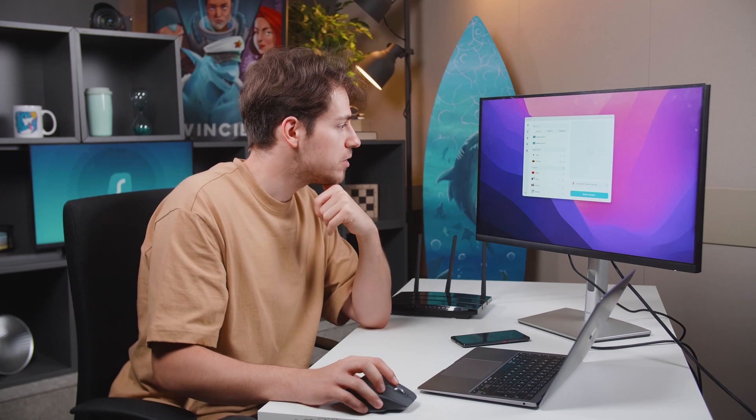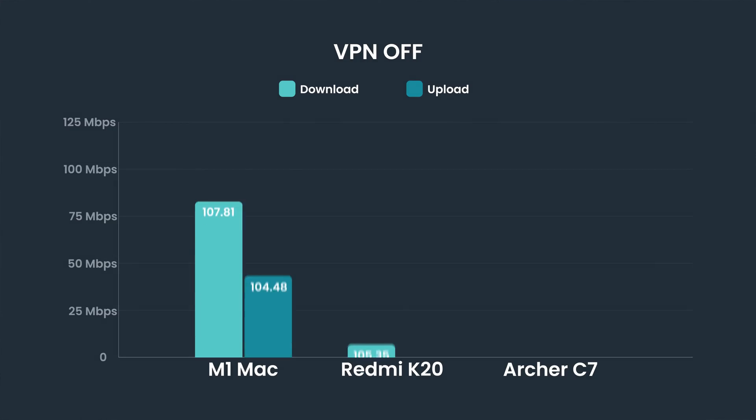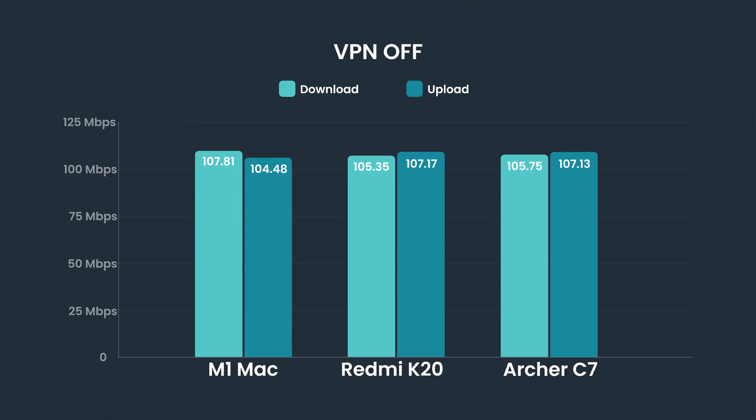My first test will be with no VPN connected at all. Goodbye Surfshark, and let's get to testing. As expected, the speeds on all three devices were pretty much the same when the VPN is turned off. But now let's connect to the VPN and run the test again.